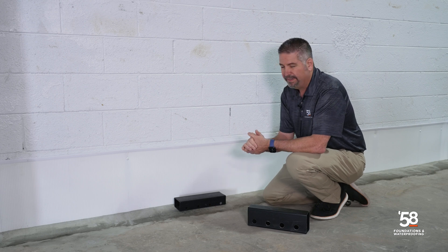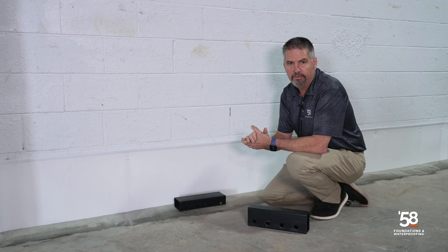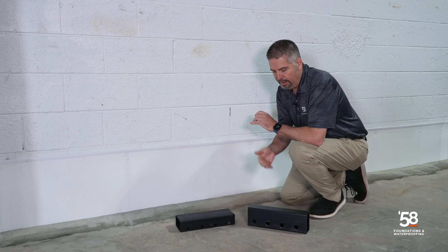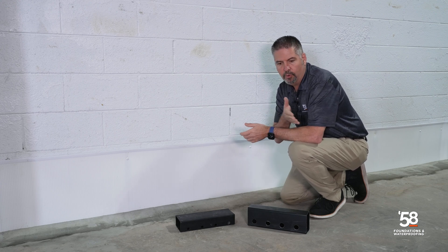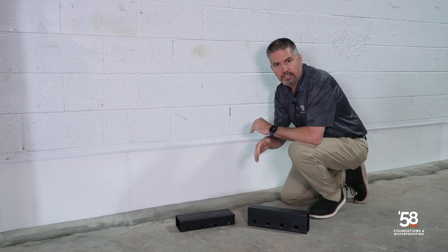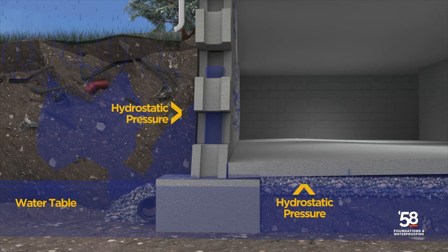These solutions are fantastic, but they're not made for heavy duty water use or for very heavy rainstorms. By contrast, the next to the footer solution is really more applicable if you have water cracks or if you're planning on finishing your basement. This solution guarantees you'll never have any hydrostatic pressure pushing under your slab, allowing water to come in through floor cracks.